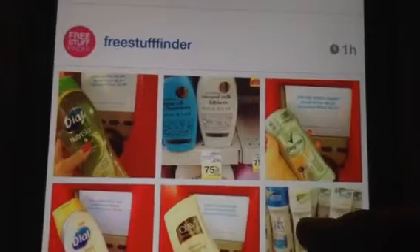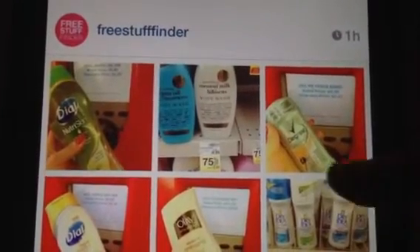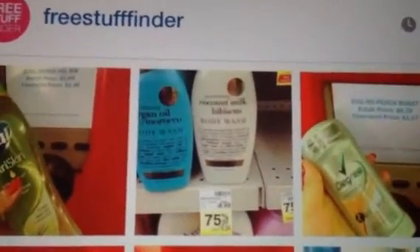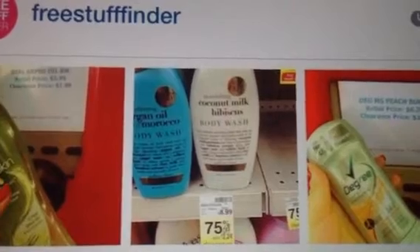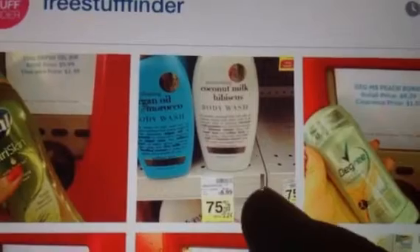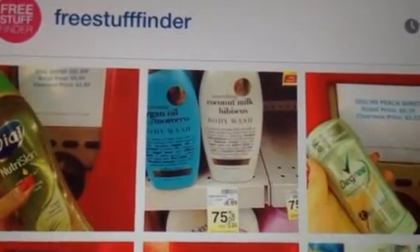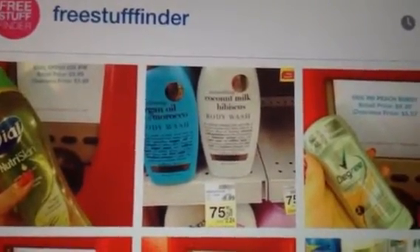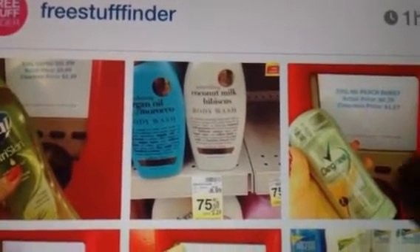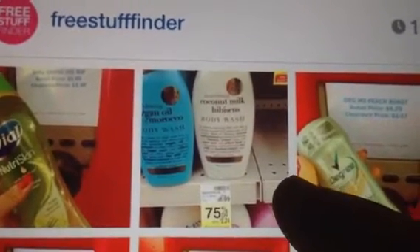This is from Free Stuff Finder — just somebody sharing about a couple things they have stocked up. There are a couple things on clearance at CVS. This one — I don't remember the name, I think it's Botanica or something — they're showing it's 75% off at CVS. With clearance, it might vary from store to store; at your store it might only be 25 or 50% off.